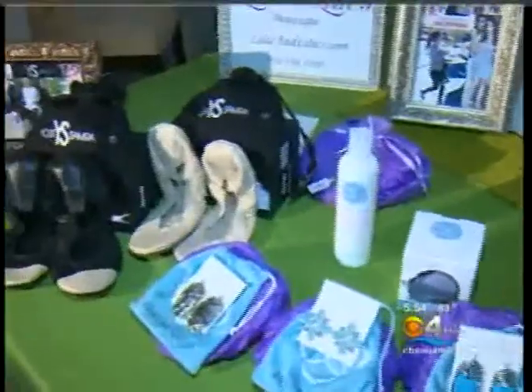If you're still not sure what to get the moms in your life, don't worry — the CBS4 pop-up shop is here to help. CBS4's Lisa Petrillo shows you some great ideas so that you are ready to spoil mom well before Sunday. Mother's Day is just around the corner, so we decided to bring in our CBS4 pop-up shop to give you some great ideas for gifts to make your mom super happy.